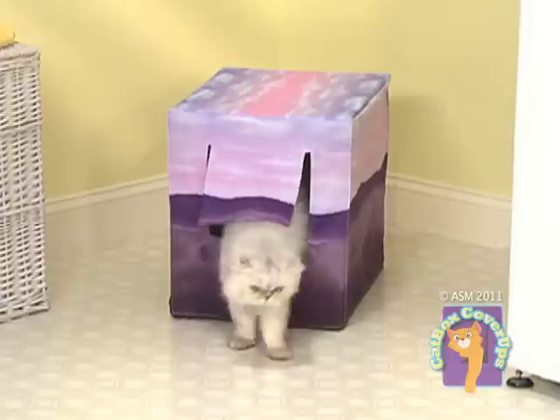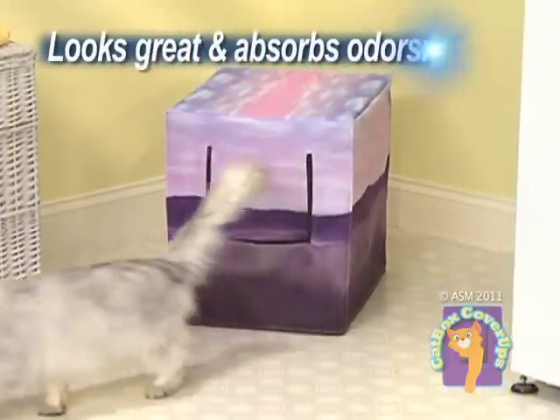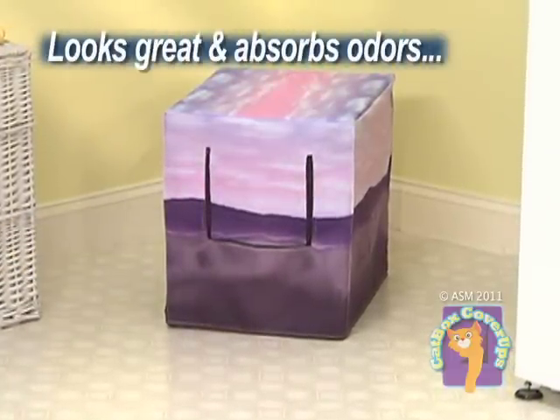Well now, you can stop looking at the mess and keep your home smelling clean and fresh with the Catbox Cover-Up — the smart and easy way to conceal the nasty waste and eliminate those noxious odors.